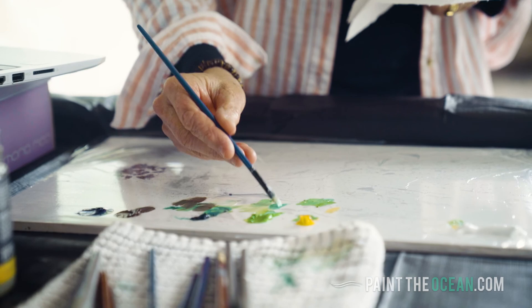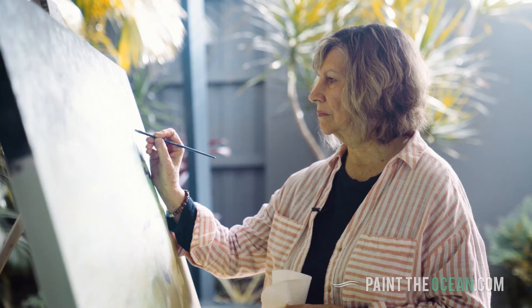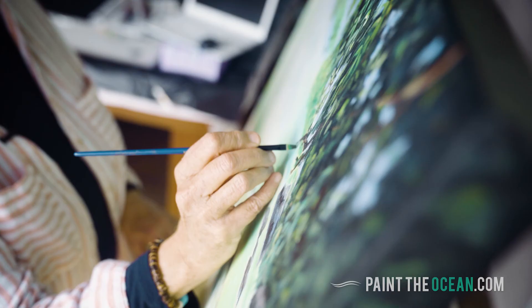He goes into such detail from the beginning, teaching us how to do the acrylic underlay and how to paint foliage, clouds, sand.